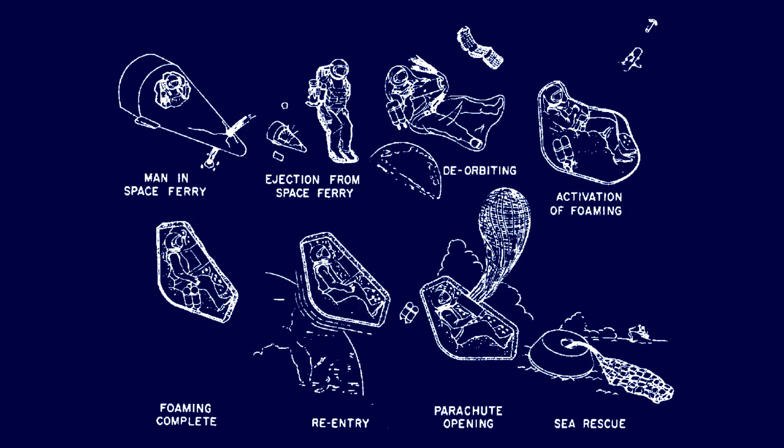Using MOUSE would involve an astronaut in a spacesuit stepping out of the hatch into orbit with a suitcase-sized kit. They would strap themselves into it, pull a cord, and that would deploy an inflatable foam heat shield.